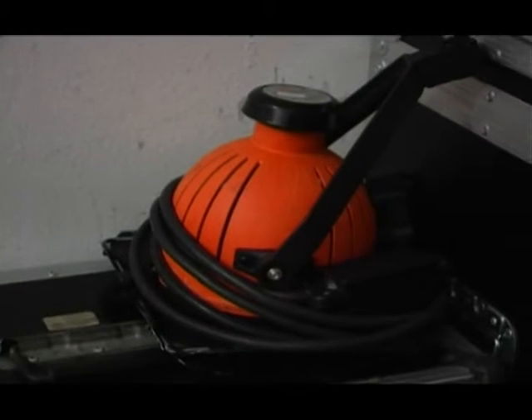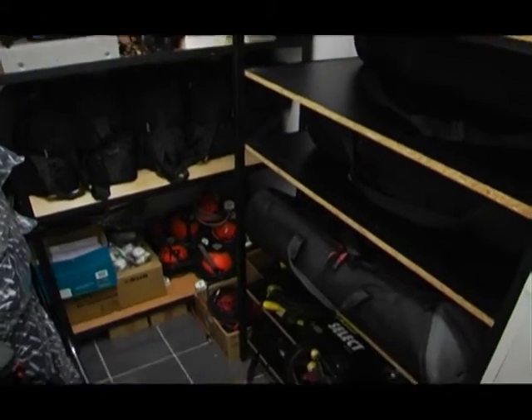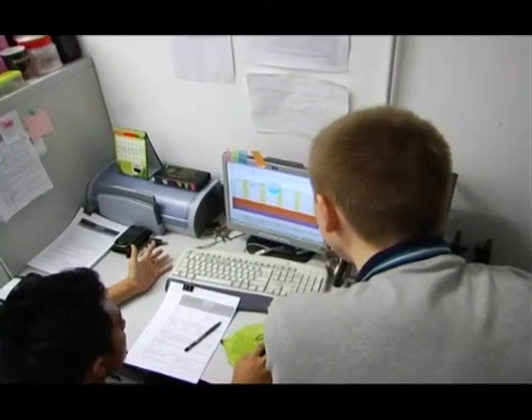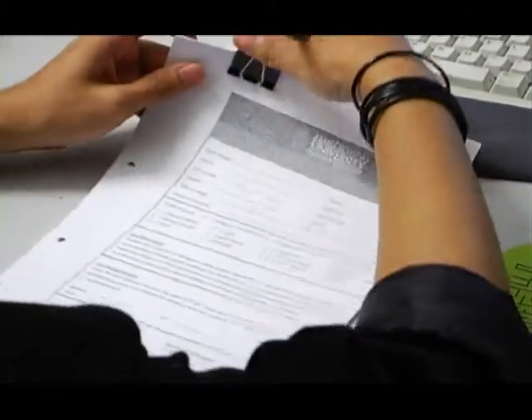To use the FTV facilities, students must first plan and arrange a particular time with the group members before making a booking of the desired equipment. Once everything is planned, students may book the equipment by making an appointment with the FTV personnel.